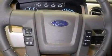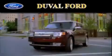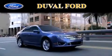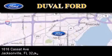Contact us today and schedule your opportunity to see this vehicle in person. Duval Ford is located at 1616 Cassett Avenue in Jacksonville. Our goal is to exceed all of your expectations to ensure that you'll return for future visits.